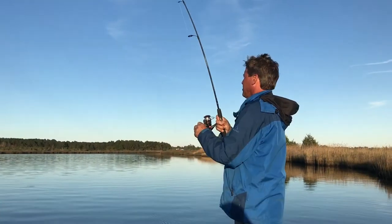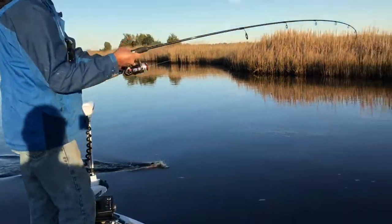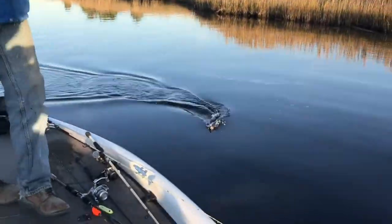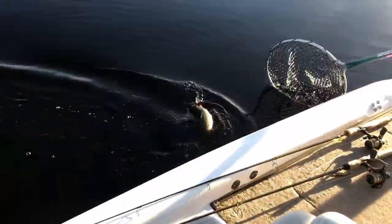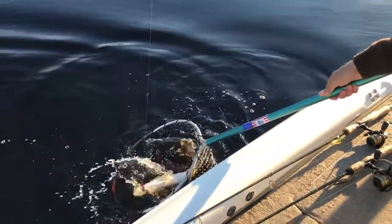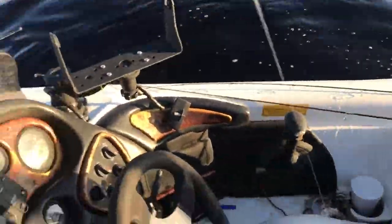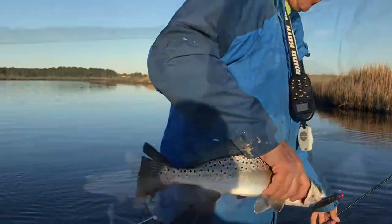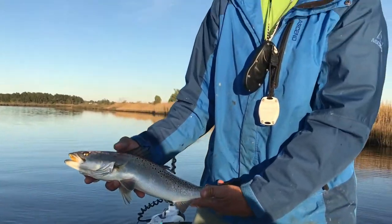Got on again. I'll film this. Another trout, come in under the boat folks. Show everybody, show the public that trout. Nice job man. Trout bite is on.